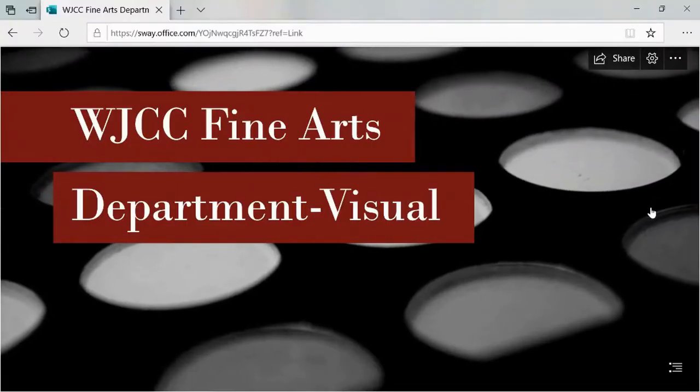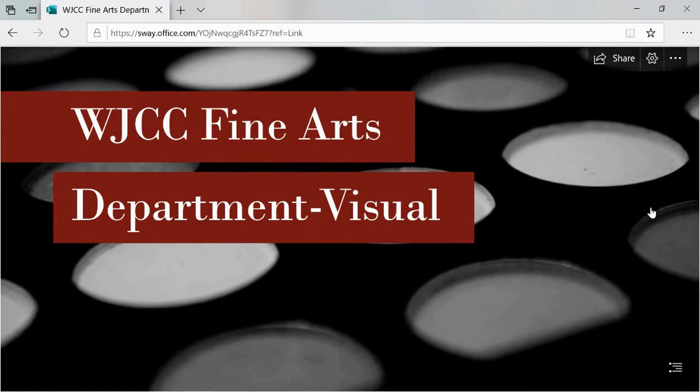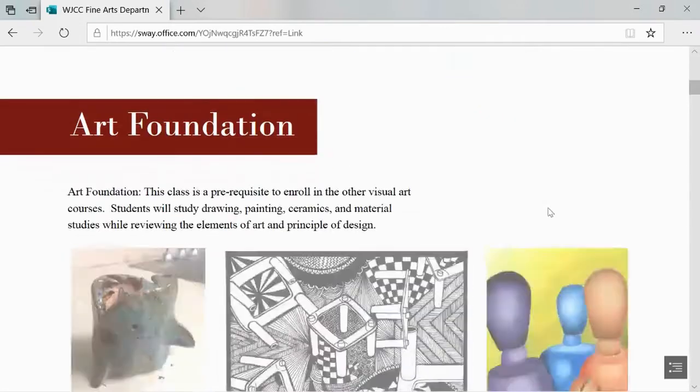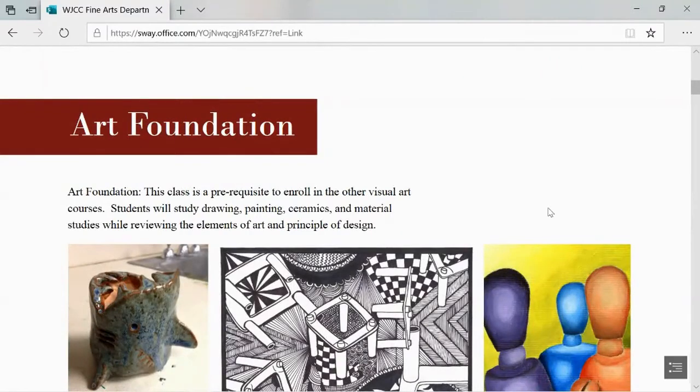Welcome families and thank you for your interest in WJCC high school visual arts. In high school, students will start with art foundations — a prerequisite course that allows you to take drawing, ceramics, painting, materials studies, and photography and communication design. With two of these classes and art foundations, you can then take Portfolio Art 1 and 2 and AP Studio Art. Throughout this presentation, you'll see images of student works made in these classes.